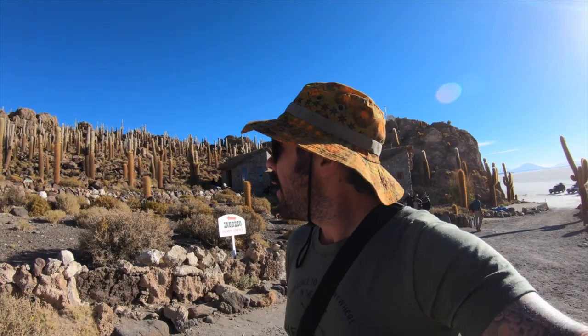We've now made it to Inkahuasi, which is like a cactus island in the middle of the Salt Flats, and we're going to spend about 45 minutes hiking around it. It costs 30 bolivianos to get inside and it's literally an island covered in cactus.